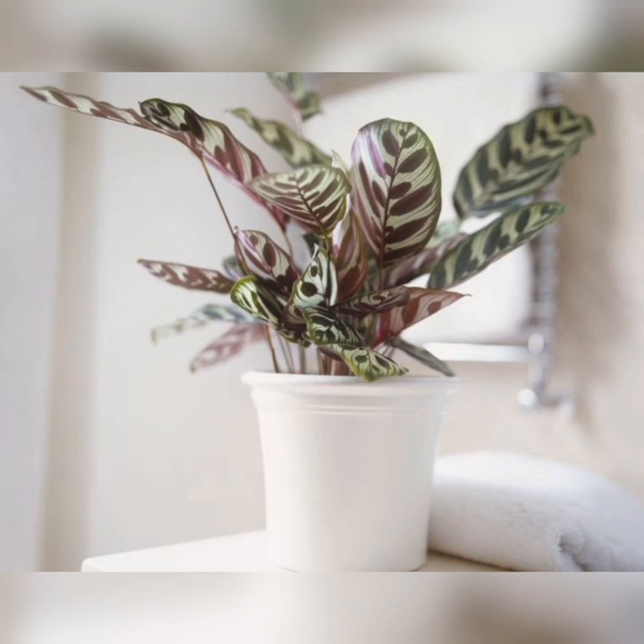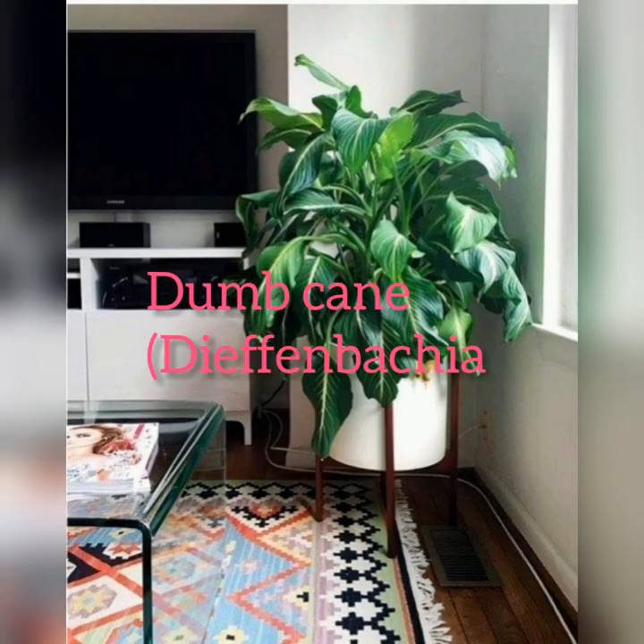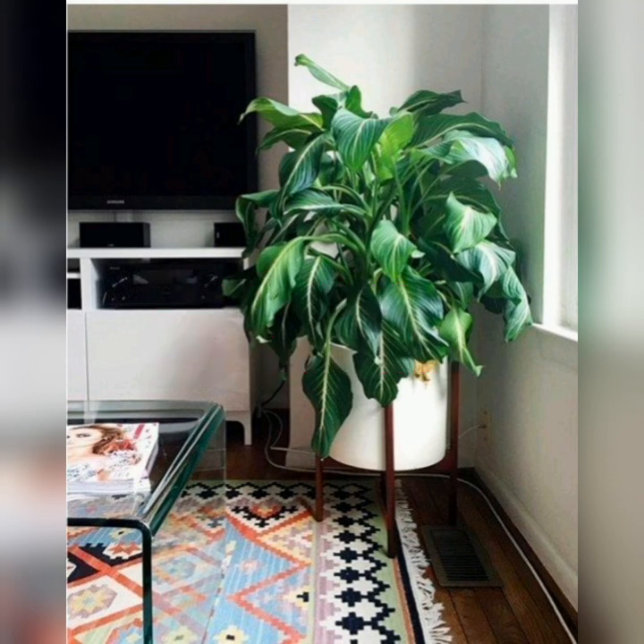Peacock plant: its patterned and colorful leaves make this plant a lovely addition to any room. It grows well in medium to low light and requires consistent moisture for best performance.